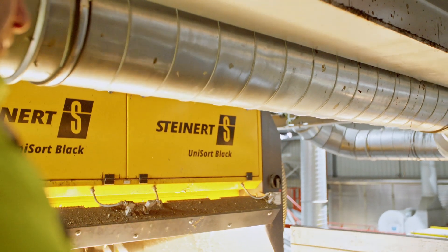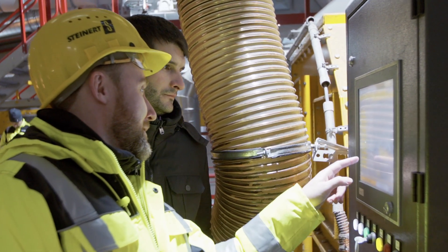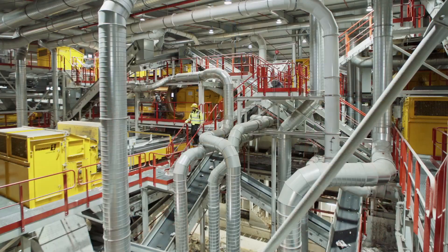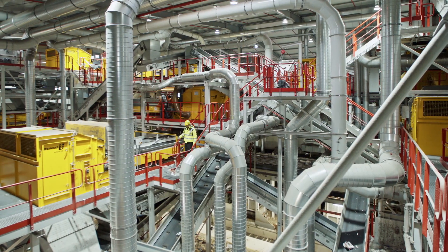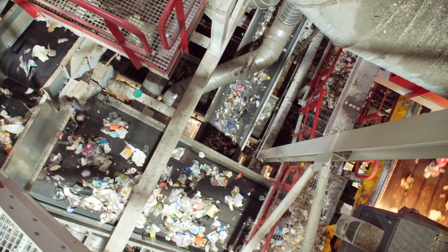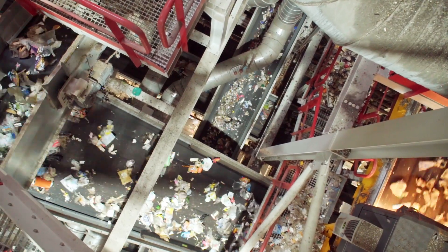With its Unisort Black, Steinert has made huge advances in the area of NIR technology. As well as separating materials that can be detected as standard using NIR, Unisort Black also separates dark and black objects. This increases the rate of recycling and reduces the residual fraction for incineration.